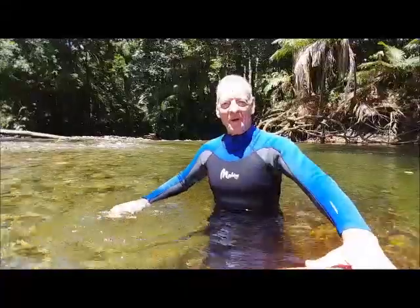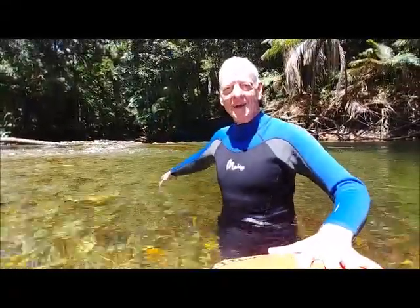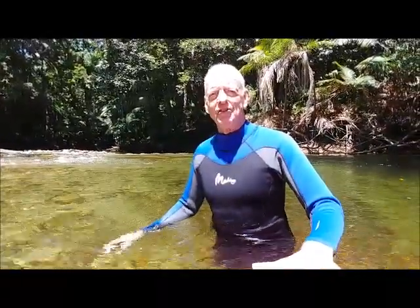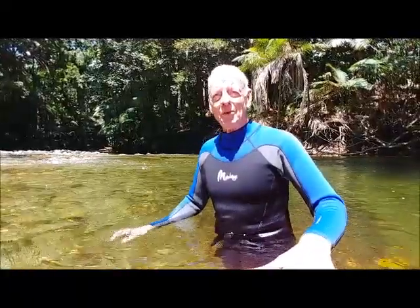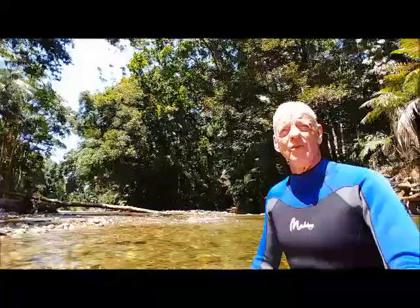We're in the Mossman River. We've just come down through these little rapids here, which was quite exciting. We've probably been on the river for about half a kilometre and we've seen fish, turtles, and a few lizards and other things — it's been a really interesting morning. The surrounding area is just magnificent rainforest. We've got a guide who is an expert on the area and he's just been telling us about the different trees and showing us things that you would never see without a guide.